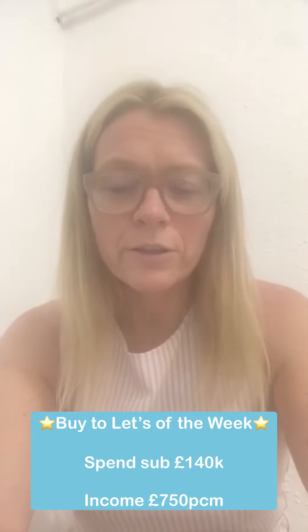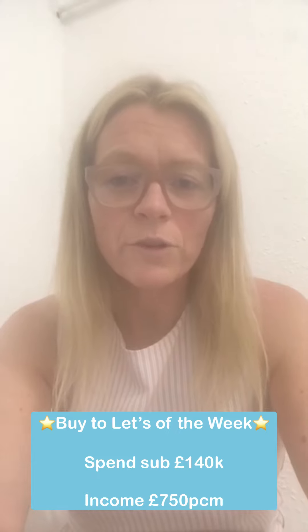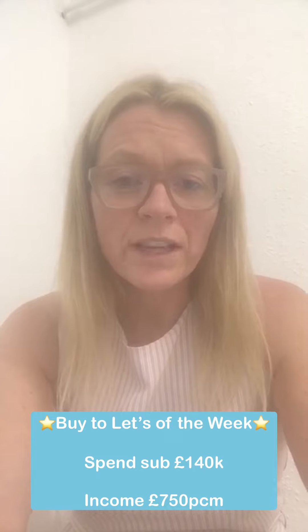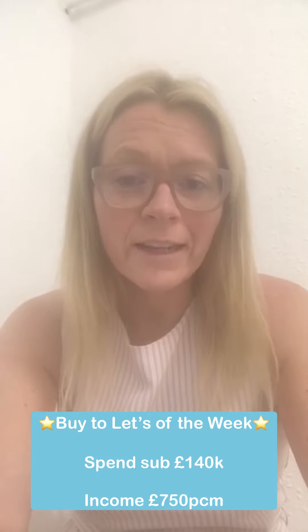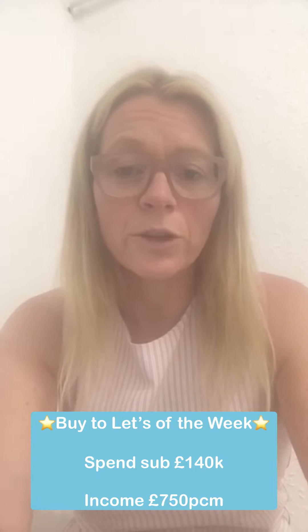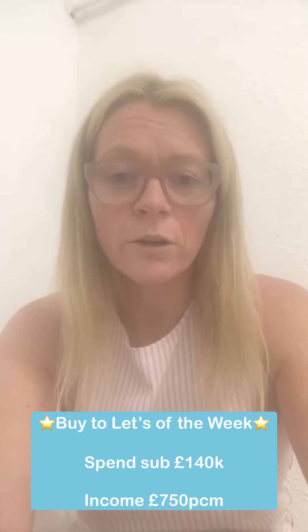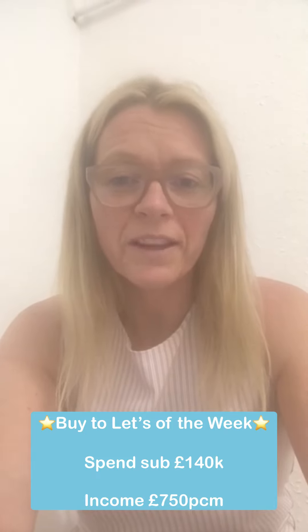That was a really quick snapshot — we're not looking to go into too much detail here. If you do want to look in more detail then go online and have a look at them. Or if you're wanting any further advice, have seen anything you like, or are just looking for rental property and not sure where to go, then give us a call and we can hopefully help you with that. Bye bye.